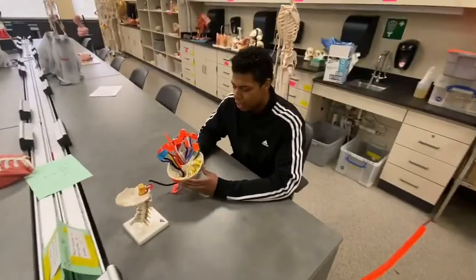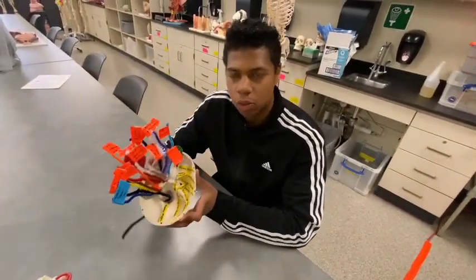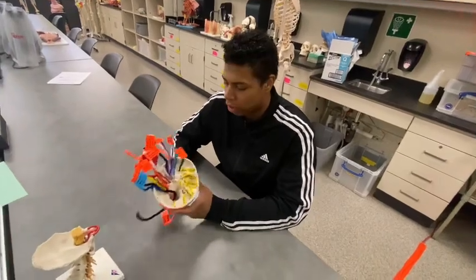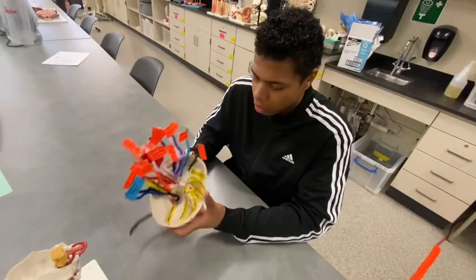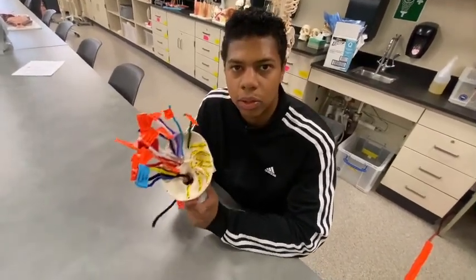So that has been the foramina and what passes through them. I hope you guys learned a lot. Make sure you know the functions of these as well, but this is a great way to locate yourself anatomically throughout the skull.